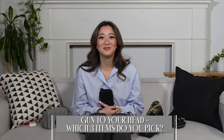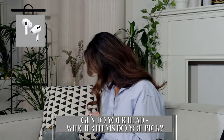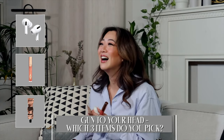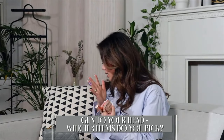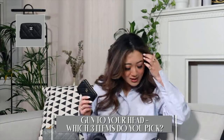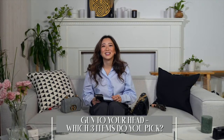Final question - gun to your head, you can only keep three items, what are you choosing? Okay first one is easy: my AirPods. Then a lip product - I'll choose this one. And my hand cream. Not even your phone? My phone is in my pocket. You chose AirPods, hand cream, and lip gloss - you can't even get into your car. Fair point - I'll change my answer. I'll keep my wallet. I guess it makes sense to choose the most expensive items. You really could have just kept the Chanel bag and gotten rid of everything else.